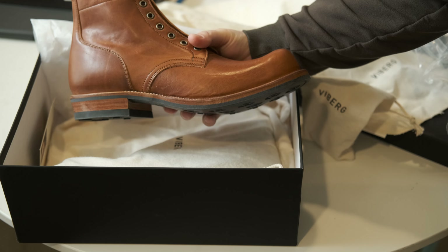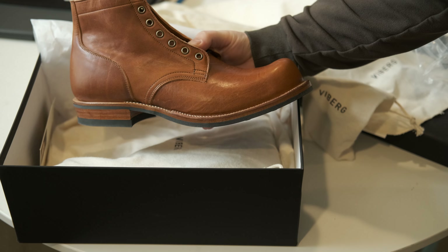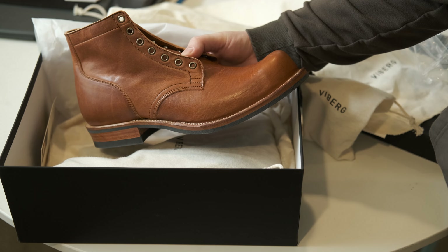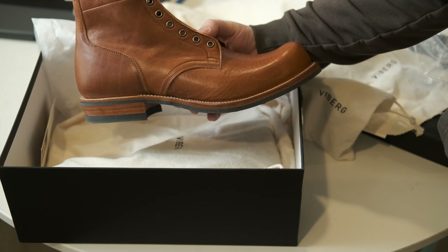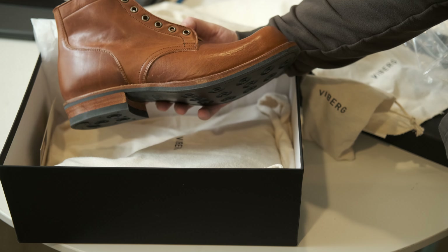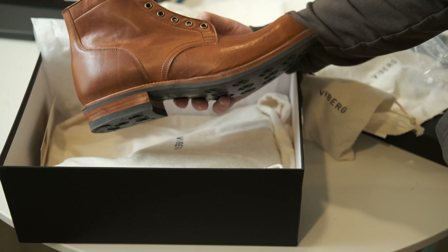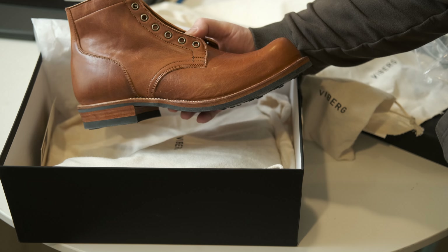Here's the boot - this is the 310 last, if you're not familiar with the shape and the sprung toe. I really like the Nicks 1167 last and the whole sprung toe look. This is one of the more hardcore, ultimate sprung toes - sometimes called the 'chonk master' or similar terms. The sprung toe on this is pretty serious and I wanted to give it a try.